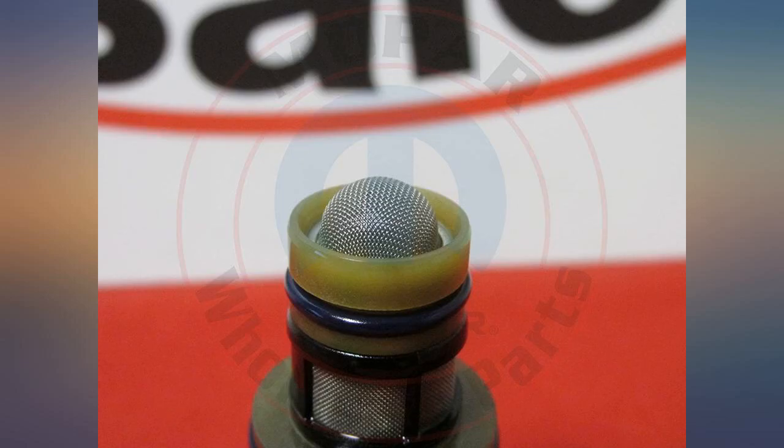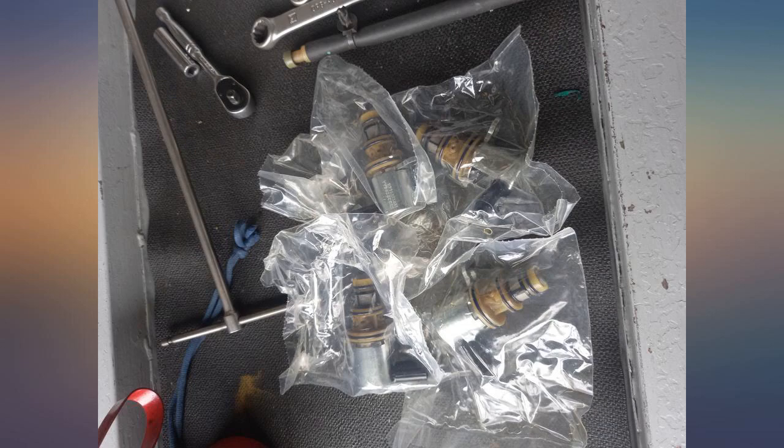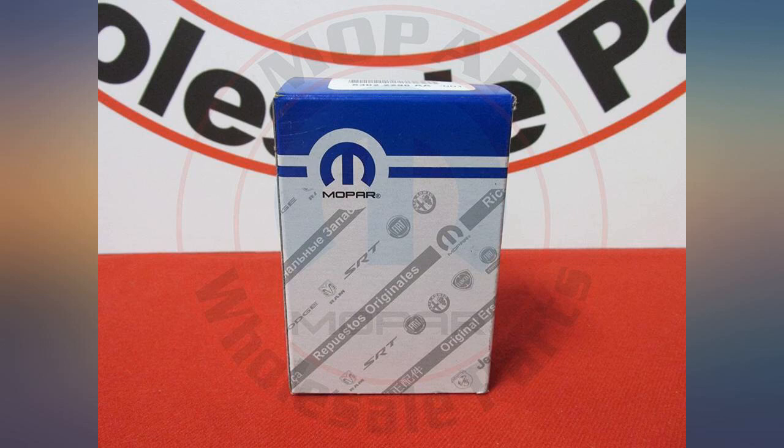Mine is a 2012 Jeep Grand Cherokee and number one solenoid failed at 50k miles. Easy to replace if you are good with cars — get this and save about $300 off of having a dealer do it.